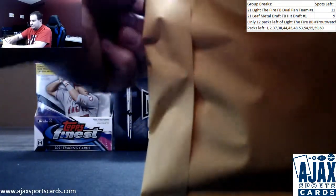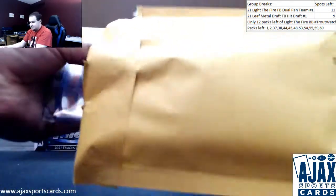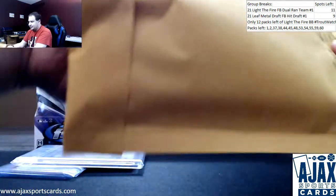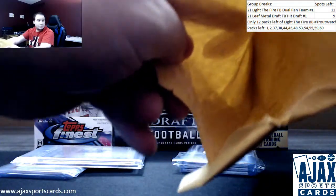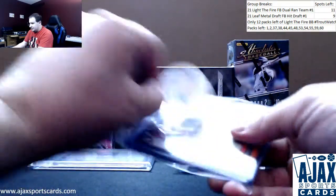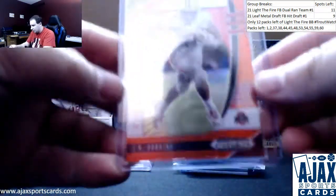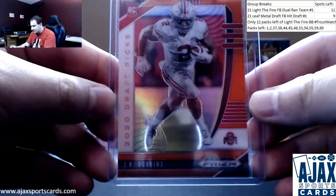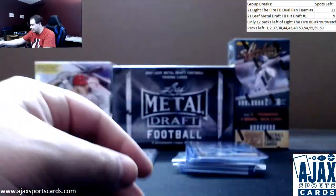And let's see what pack 11 has — see if we can go two for two on really good packs. We got an extra hit in here as well. Starting off with the base pack — we have Orange Prism Rookie, J.K. Dobbins, 2020 Prizm Draft. Not numbered on that one.